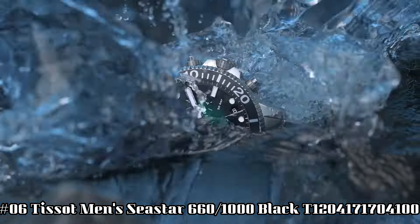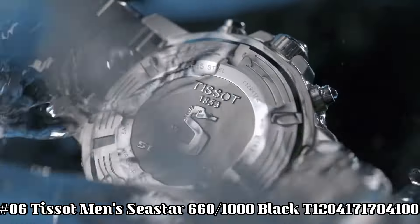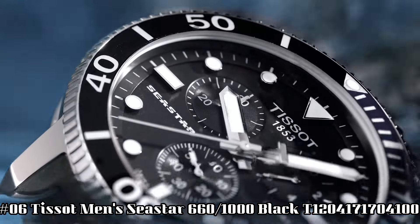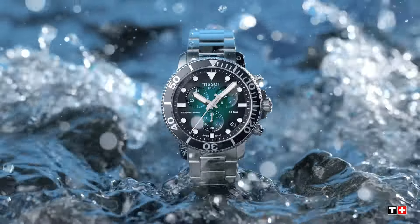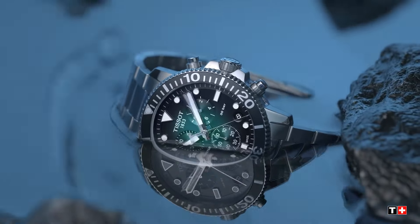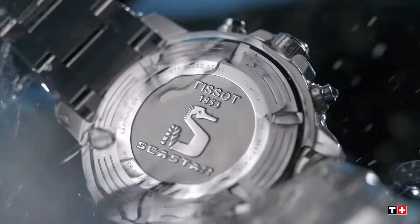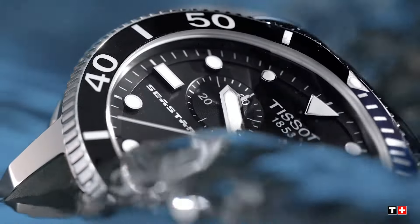Number 6: Tissot Men's Seastar 660-1000 Black T-120-417-1704-100. Item shape round. Dial window material type anti-reflective sapphire. Display type analog. Clasp tang buckle. Case material stainless steel. Case diameter 30 millimeters. Case thickness 13 millimeters. Band material rubber. Band size men's standard. Band width 40 millimeters.